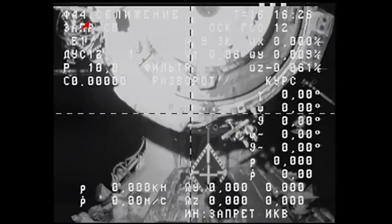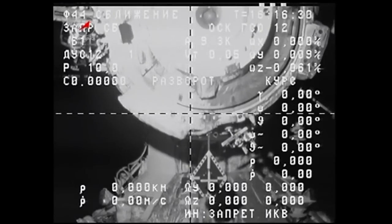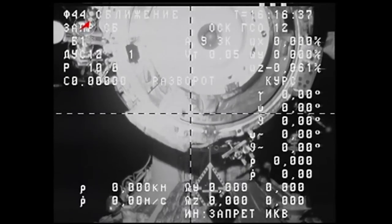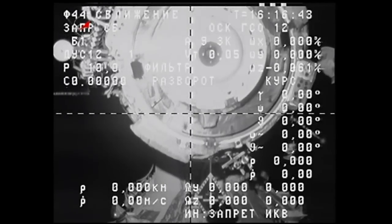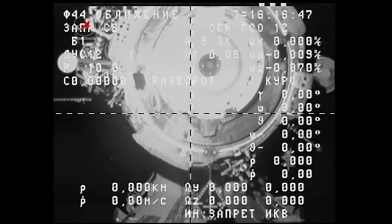The official undocking time was 7:15 and 22 seconds Central Standard Time, or 13:15:22 GMT. At the time of undocking, the International Space Station had a mass in space of 902,978 pounds.